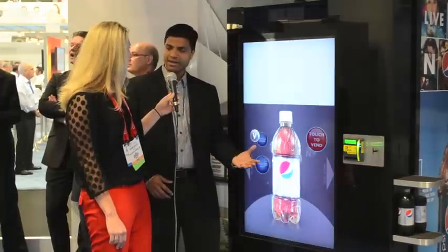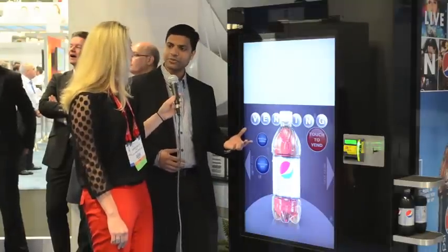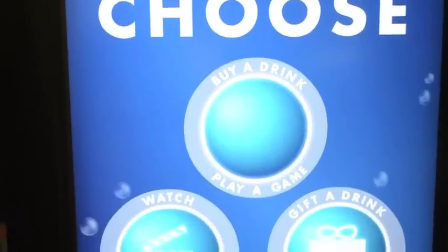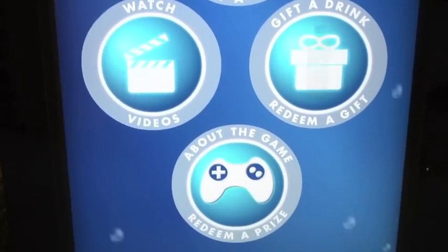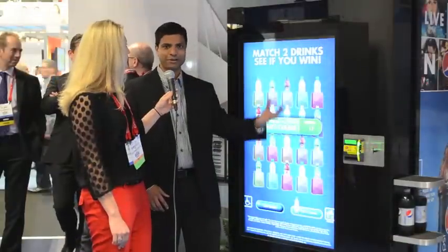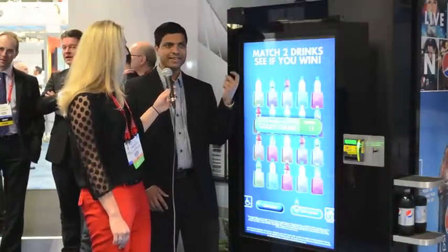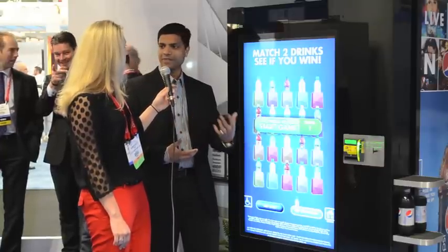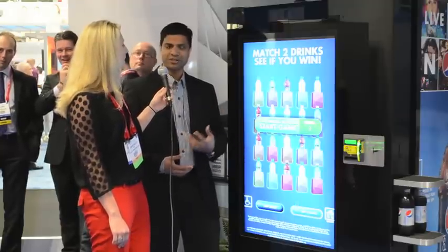Once they are done with the vending and as they are enjoying the drink, they can continue to interact with the machine in a more one-on-one fashion where there are game options. They can play an interactive game and get a gift if they're chosen, and gift that to somebody across town or across the world — they are sent a promo code with their email address and can take that to the machine and redeem it. So that's creating a lot of social buzz for their beverages and having more and more consumers interact with these machines.